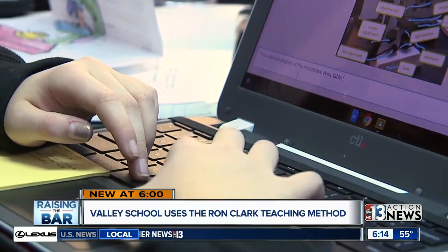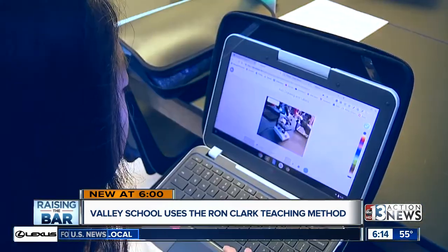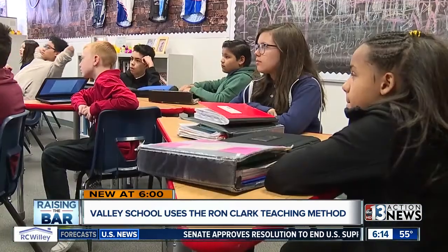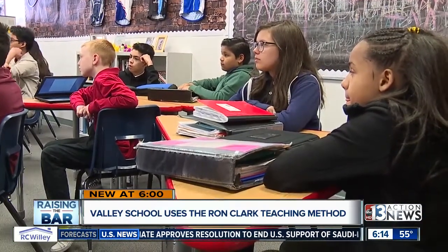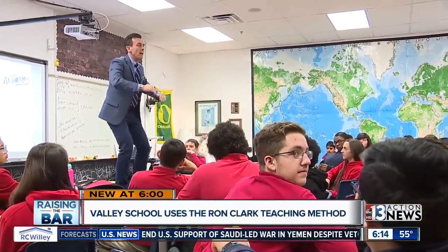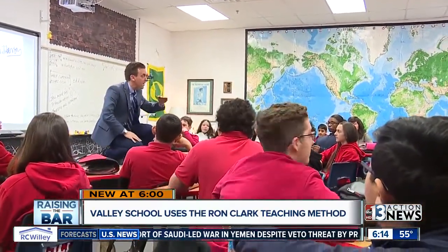The school uses a house system. There are four houses, and they compete for points, which makes it fun. The teachers also believe in dressing for success. I've become much more of a bigger believer in professionalism and education. I think if you want to be taken seriously, you need to dress like it. Preparing all of the students for their future, from the classroom to everyday social skills, is what inspires teachers at Fertitta Middle School to continue elevating students to the next level.